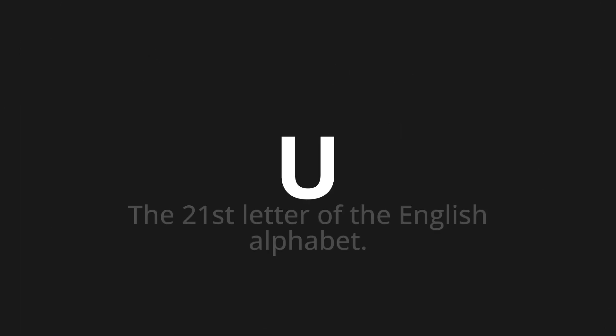Welcome to this pronunciation video. Today, we will be focusing on a new word that you might find challenging or intriguing. So, let's dive into today's word, which means the 21st letter of the English alphabet.